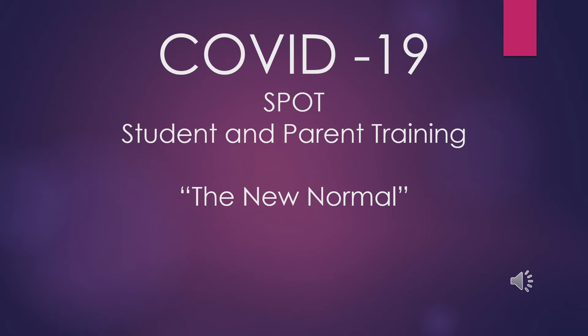Welcome to the COVID-19 SPOT Student and Parent Training. This training will introduce you to our new policies and procedures in place in response to COVID-19.